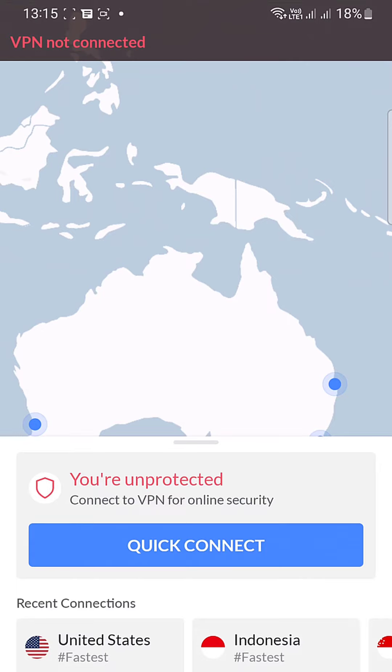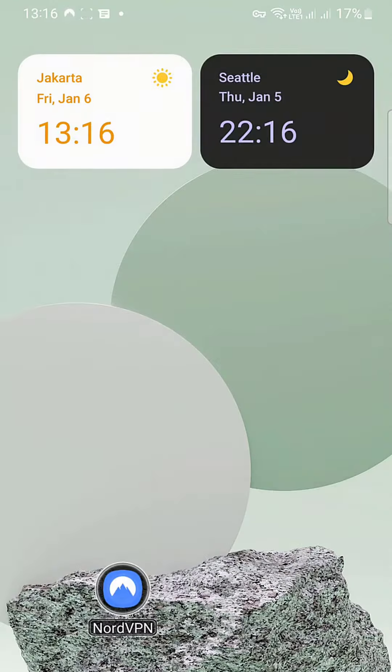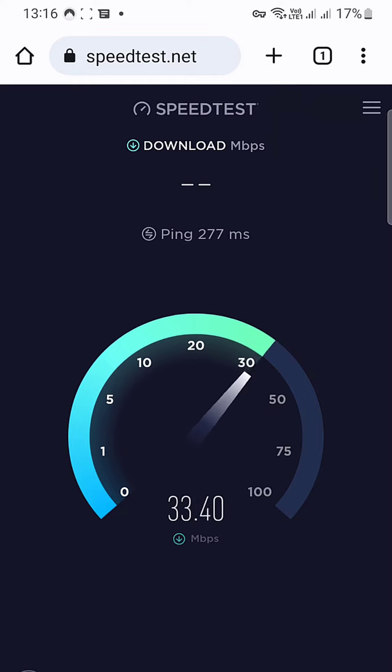Based on my location, I live in Indonesia, which is in Southeast Asia. Let's check it out — I'm going to open NordVPN and choose United States, and let NordVPN decide which is the fastest server for me. All right, now it's showing results. My internet speed is somewhere around 50 megabytes per second.